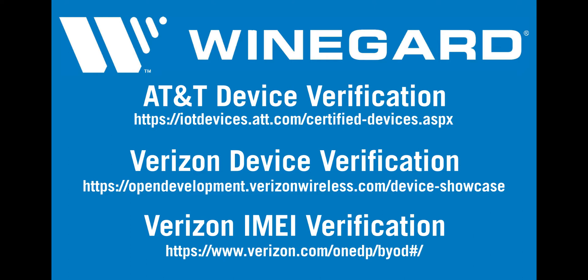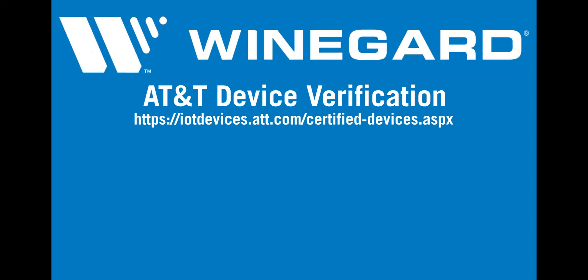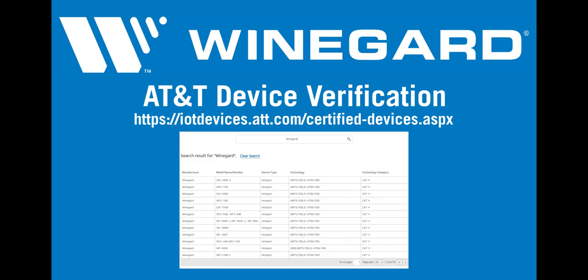Using their website, you can validate product compatibility. For AT&T, go to iotdevices.att.com/certified-devices.apx. Enter Weingard in the search field and click the magnifying glass. A list will populate showing all the model numbers for Weingard products compatible with AT&T service. Please note that models without swappable SIM cards are listed, as our data plans are serviced by AT&T.